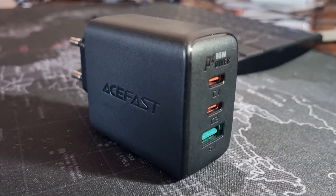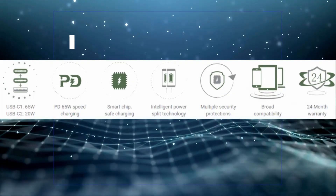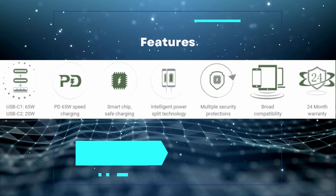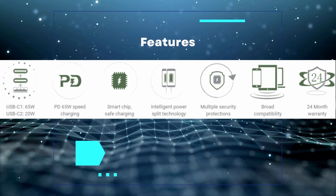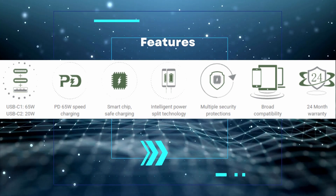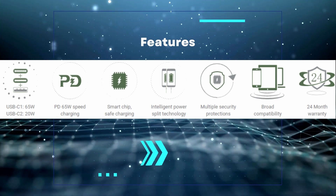There is support for PD 20W, QC 2.0/3.0, AFC, FCP, and other fast charging protocols to ensure compatibility with a wide range of devices, from earbuds and phones to powerful laptops. The last feature is a 24-month warranty.